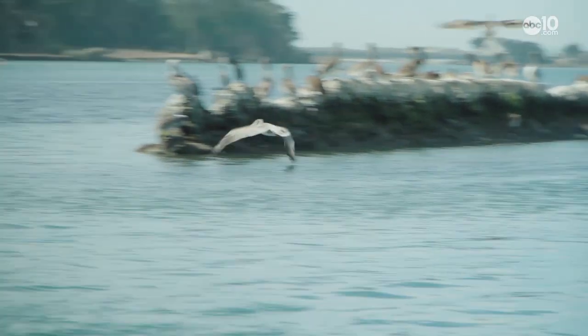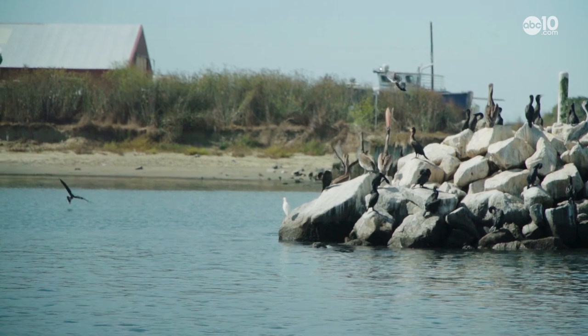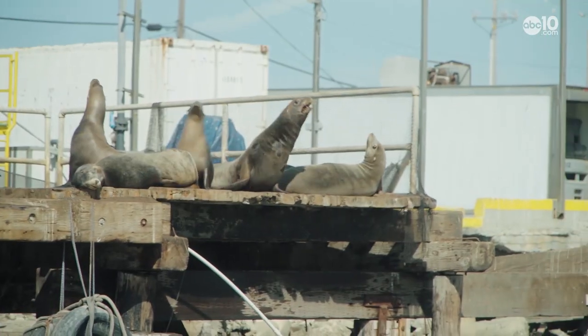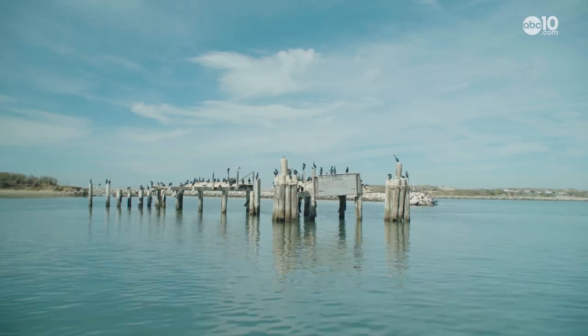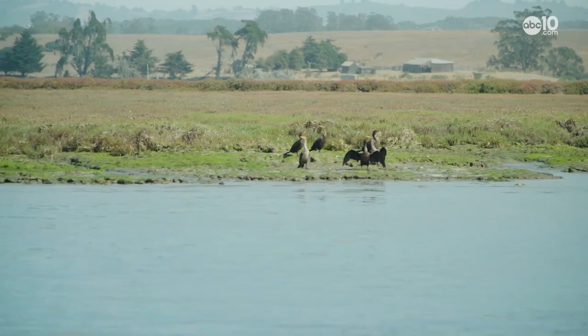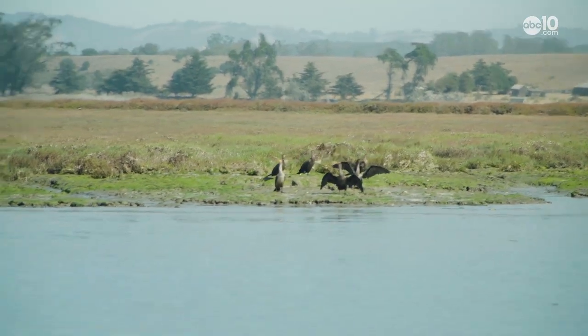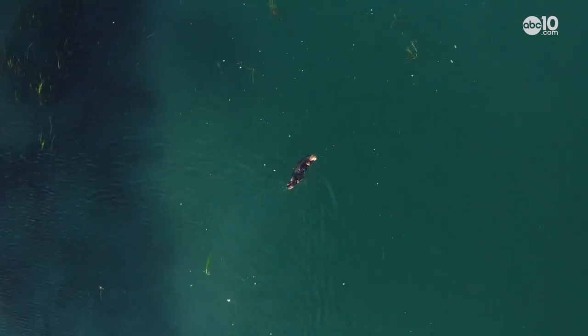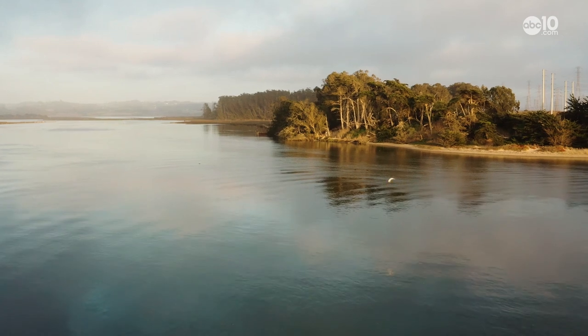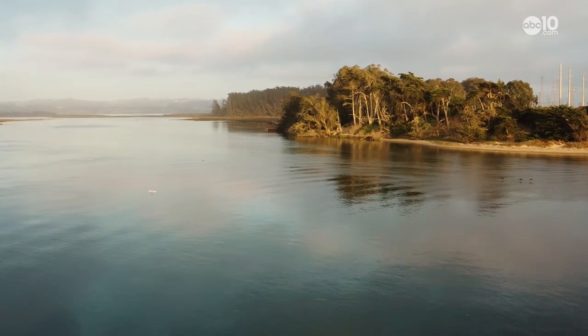You're looking at one of California's largest wetland estuaries. It's home to more than 700 animal species and countless ocean-rearing plants. Elkhorn Slough — a protected research area near Moss Landing in Monterey County.